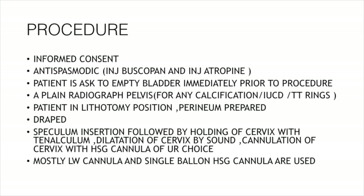For the procedure: take informed consent, give pre-medication in the form of antispasmodic — injection Buscopan and injection atropine — to alleviate any vasovagal syncope. The patient is asked to empty her bladder immediately prior to the procedure. A plain radiograph of the pelvis is taken for any evidence of calcification, IUCDs, or tubectomy rings. The patient is placed in the lithotomy position.